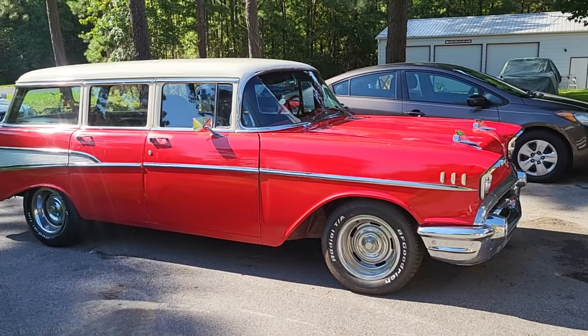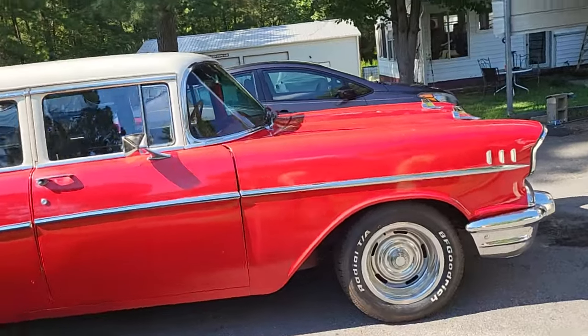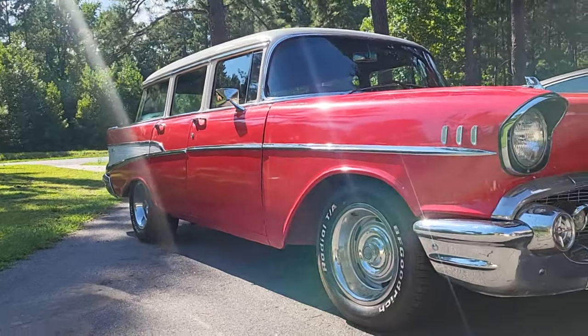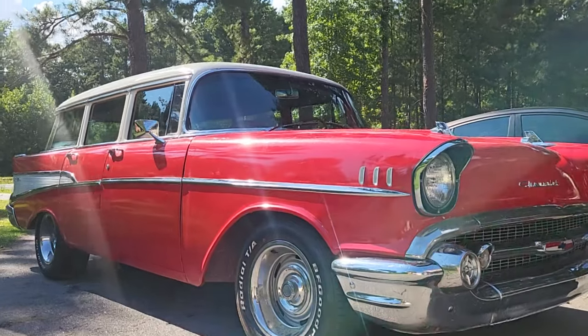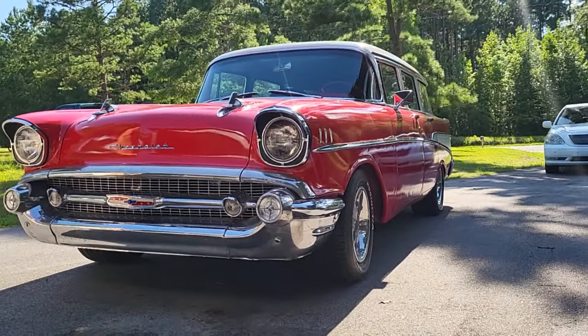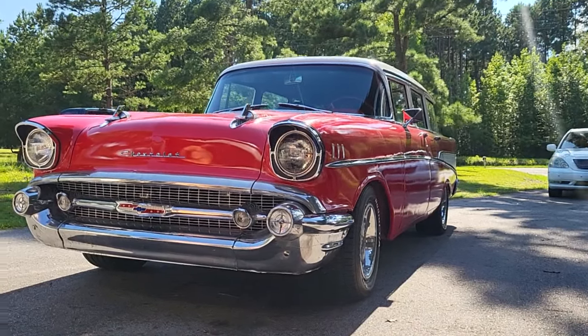I wanted to get down here and shoot this thing for y'all and let y'all see it. I'm gonna come over here and get another money shot because I want that money shot to be my thumbnail. Let me back off of it a little bit and try it from this side.